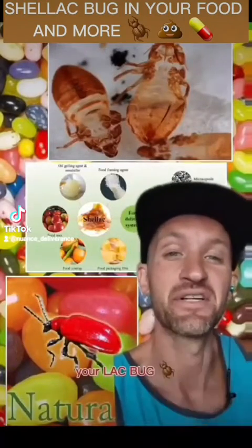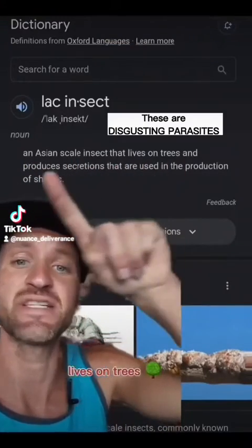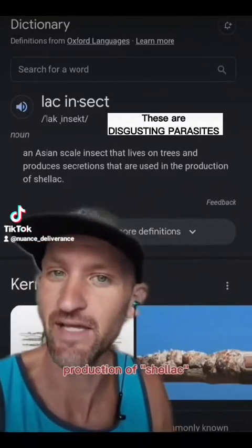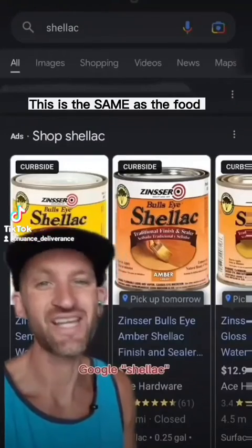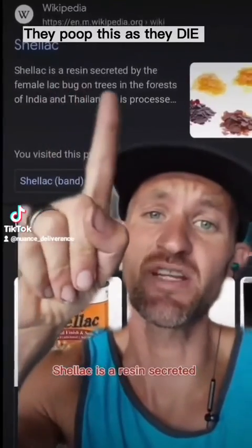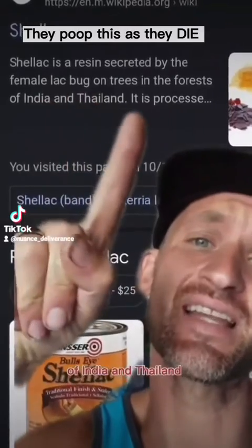There we have your black bug. This is an Asian scale insect that lives on trees and produces secretions that are used in the production of shellac. When you first Google shellac, you'll see this: shellac is a resin secreted by the female black bug on trees in the forests of India and Thailand.